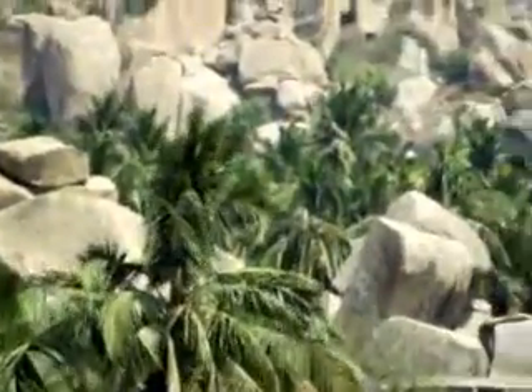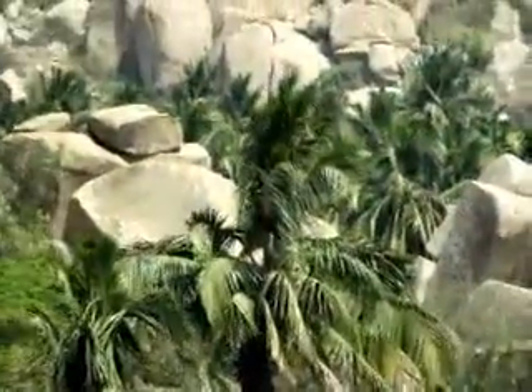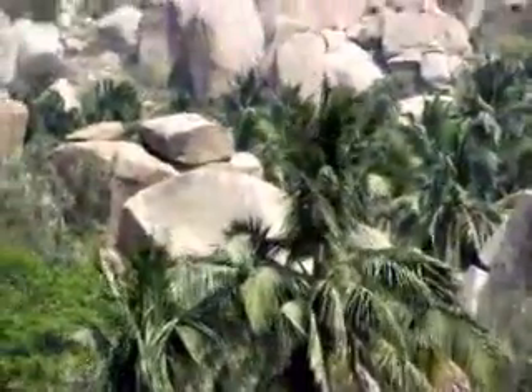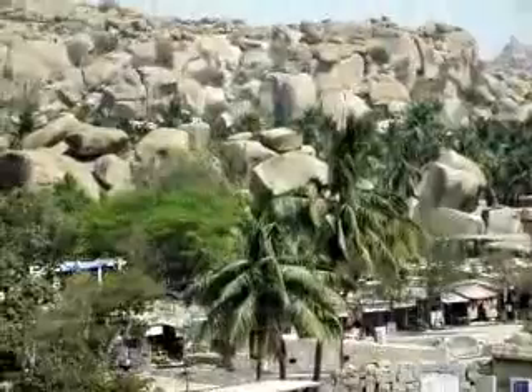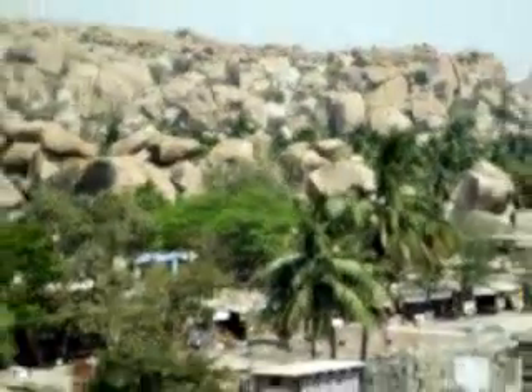Right over there is the main bazaar. It was actually the ancient bazaar of the capital of this empire, here in the middle of what would have been the capital city at the time, and it's now also the main bazaar. It was neglected for quite a long time and pretty much abandoned, and it sort of came to more people's attention and became a UNESCO World Heritage Site, I think in the mid-90s.